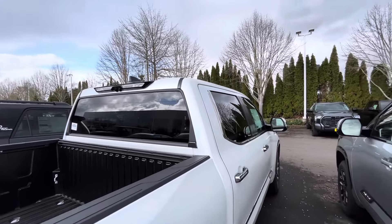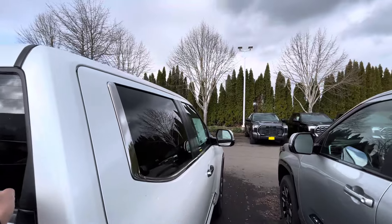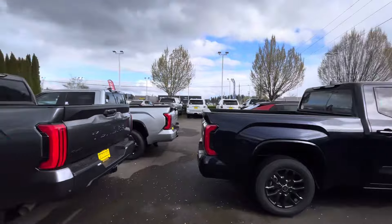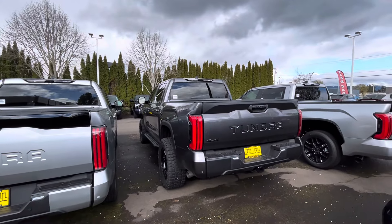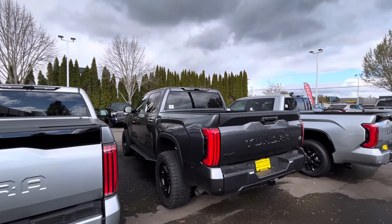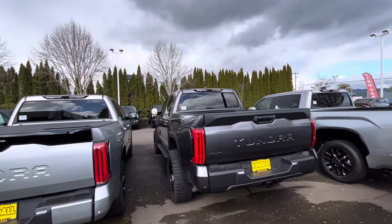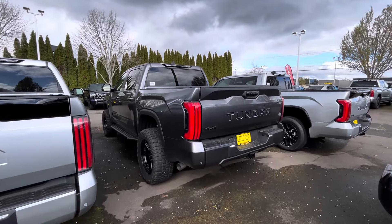I can't really tell which back windows roll down or not — I'm trying to feel the thickness but I don't know. That's something I need to find out for sure, because that's one of the coolest features about having a Tundra. People were pretty mad about the Sequoia losing that roll-down rear window too.